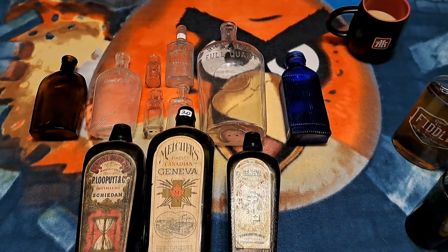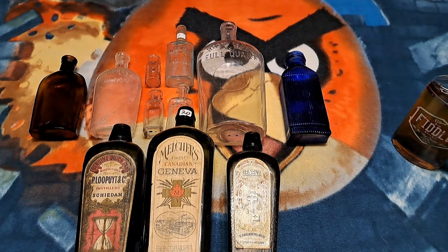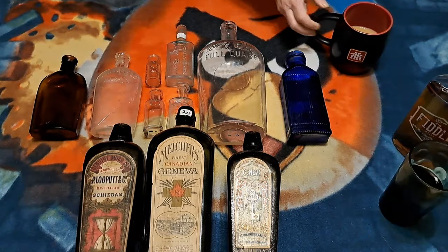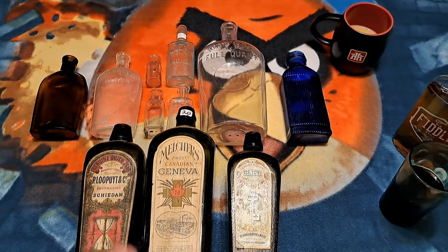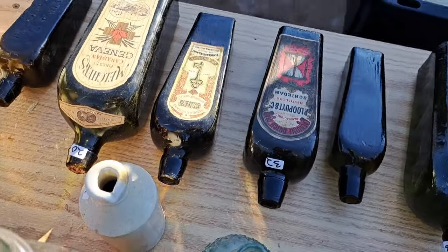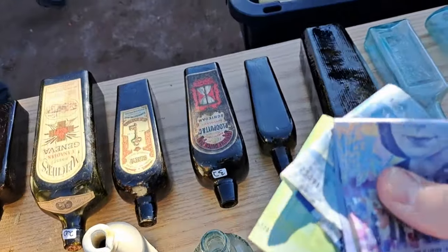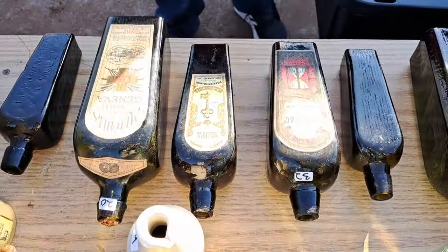All right, I guess that's going to be it, folks. Cheers one more time! Cheers. Awesome — thanks for watching, folks. Say goodbye, Jane. Goodbye, Jane! All right, check it out — we got three case gins with the labels on them for thirty-five bucks. Thirty-five bucks for all three. Awesome, great deal!